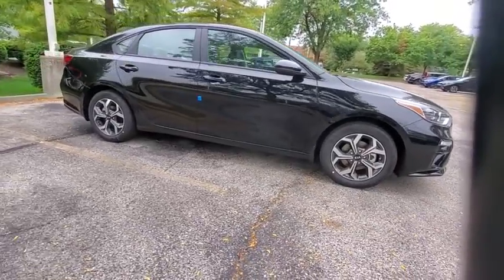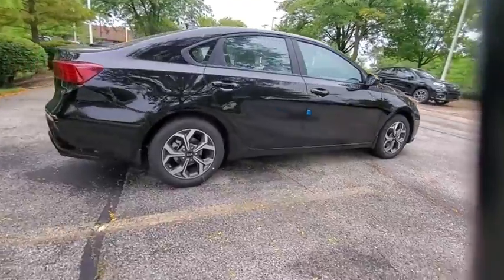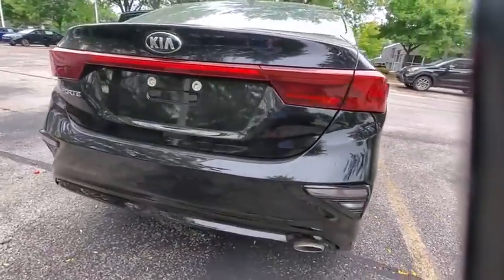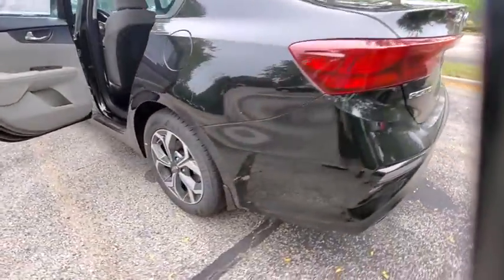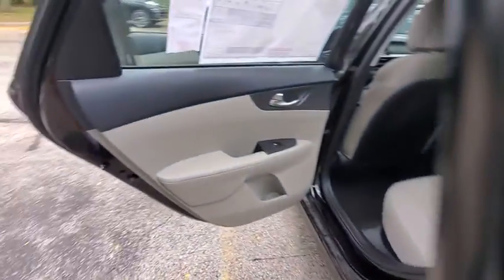Come test drive the 2021 Kia Forte. If you're looking for a trendy and feature-laden compact sedan, the Kia Forte is for you. It offers an exceptional combination of innovative design, high-quality engineering, and outstanding value. Here are some of this vehicle's great options.